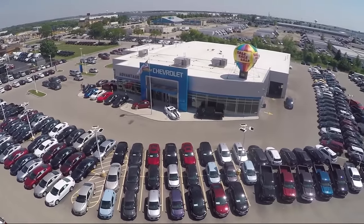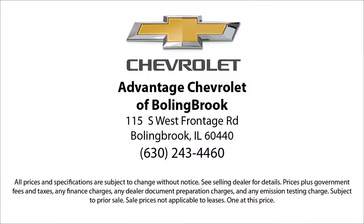Here at Advantage Chevrolet of Bolingbrook, we can't be beat, so visit us today. We are conveniently located just off I-55 on Route 53, South Bolingbrook, Exit 247.